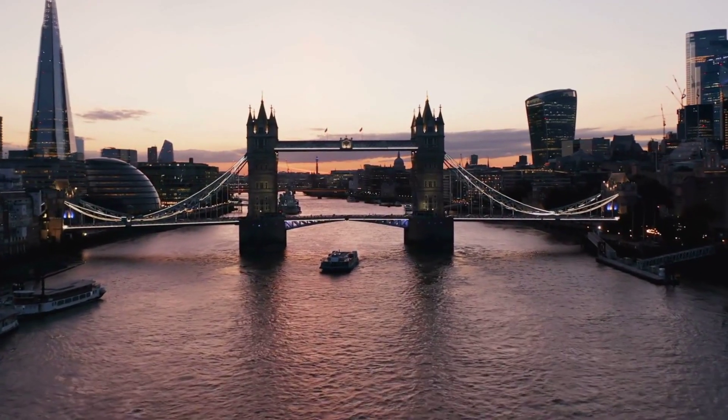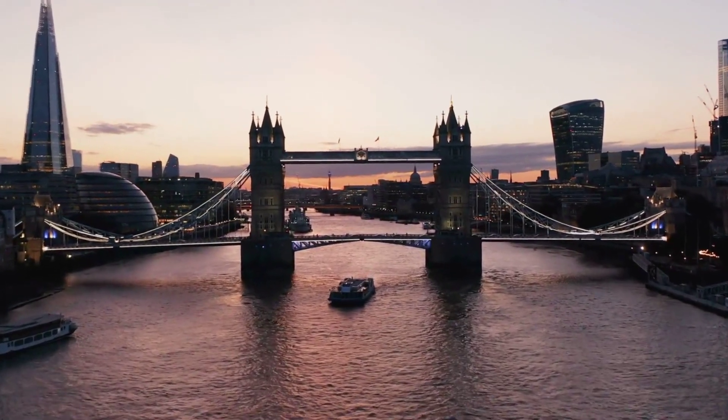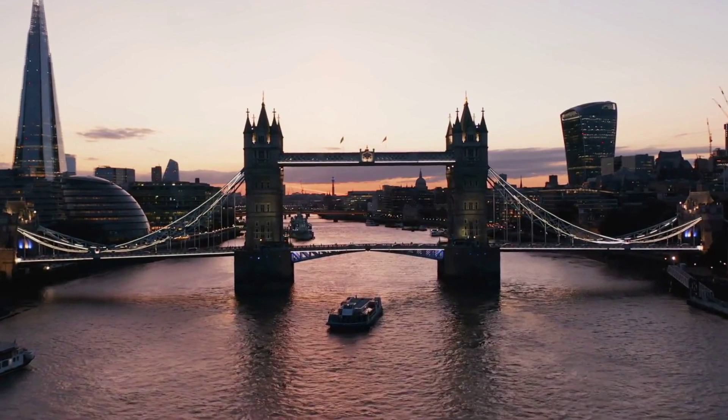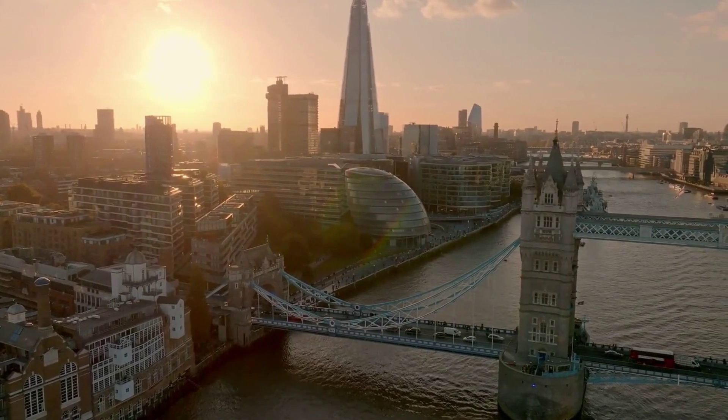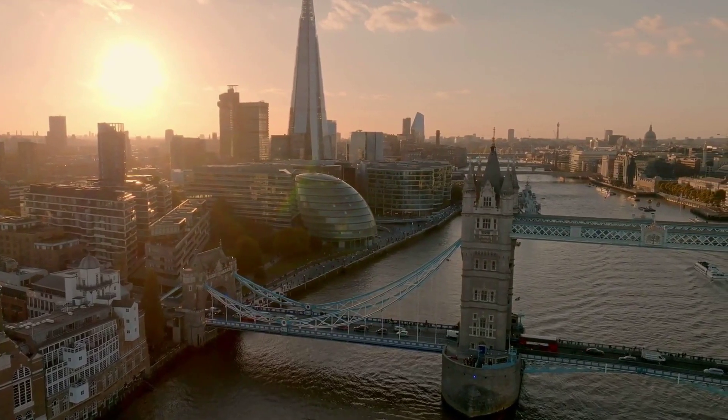Are you dreaming of an unforgettable journey? Welcome to London, a city where history meets modernity and every street tells a fairy tale. Join us as we embark on a journey through the heart of this iconic city's top 10 tourist attractions.